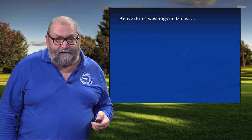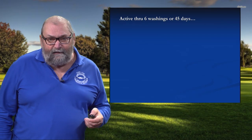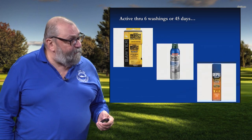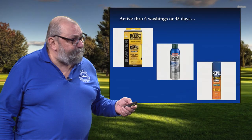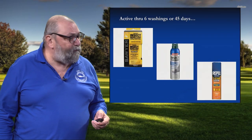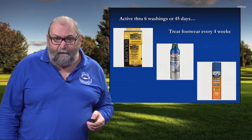It keeps its activity through six washings or 45 days, whatever comes first, because eventually sunlight will break down this product. There are a number of different formulations out there on the market, different brands. You have Sawyer here — a water-based pump spray — and aerosol products. They're basically all the same: all one half of one percent permethrin. Treat your footwear about every four weeks.